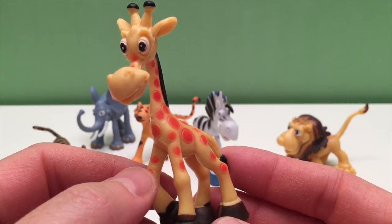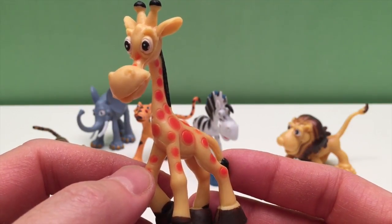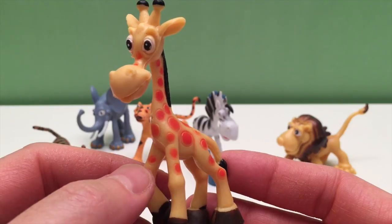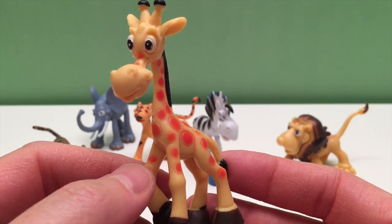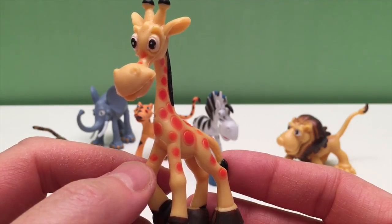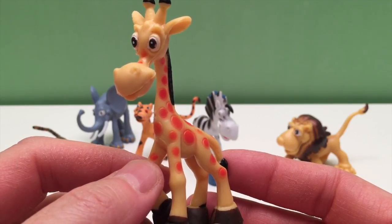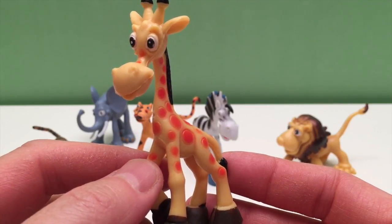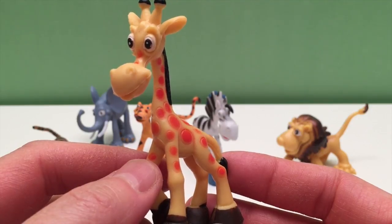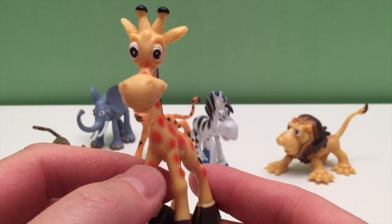Their height makes it easier to spot predators from a distance, so if one signals danger they all run. When giraffes walk, they move both right legs forward then both left, but when running the back legs come forward on the outside of the front legs. Baby giraffes are born with the mother standing, so they fall to the ground at birth. Giraffes were once thought to be a cross between a camel and a leopard, and that's how they got their name.